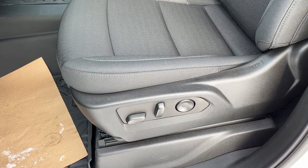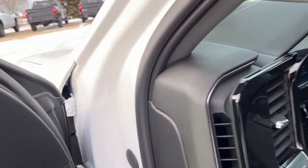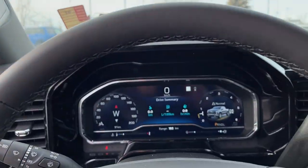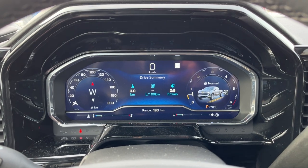We have a power driver seat with adjustable lumbar finished in our jet black cloth. Getting into the vehicle and looking above our steering wheel, we can see our display cluster in a fully digital system.